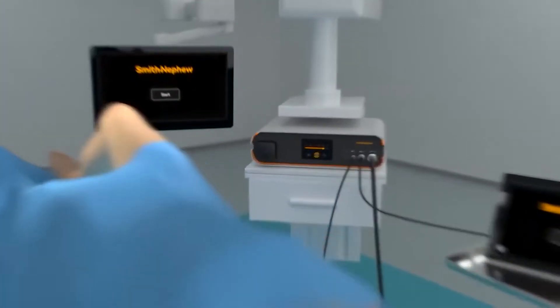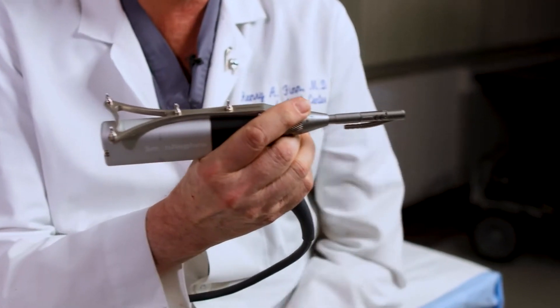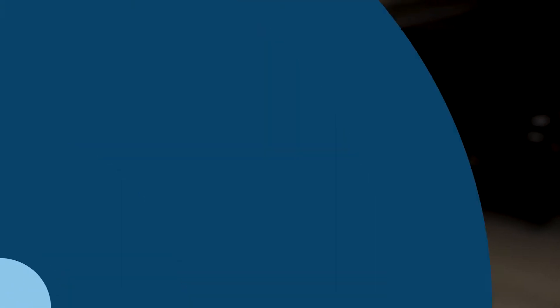Let me show you how we replace your knee using CORI, which is short for the Core of Real Intelligence. The robotic assisted hand-held cutting tool becomes an extension of my hand. I use the device to cut or mill the ends of your bone to accept the knee replacement implants.